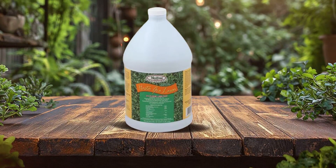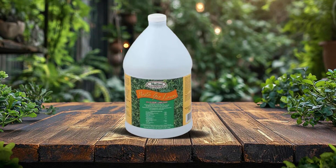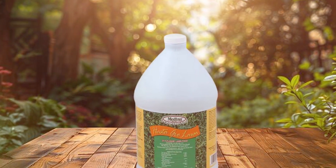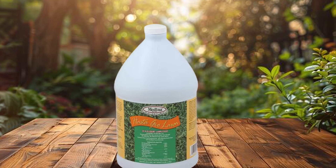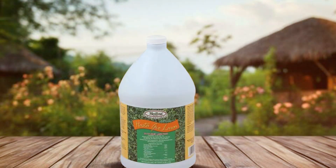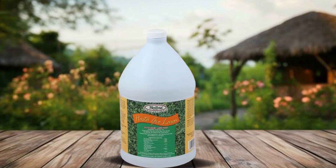Usability is another strength of Medina Hasta Gro — the liquid formula can be easily mixed with water and applied using a garden sprayer, ensuring even coverage and quick absorption. Durability is also impressive, as the nutrients remain available to the grass for several weeks, promoting sustained growth and resilience.